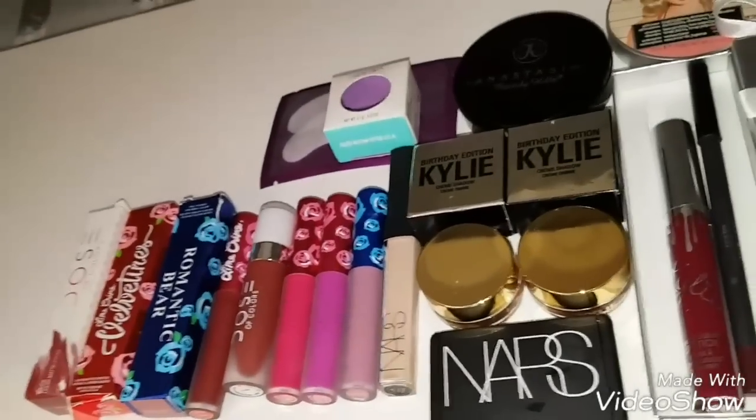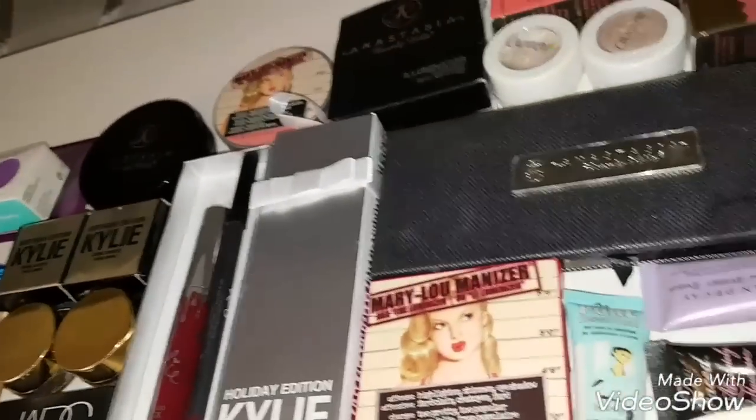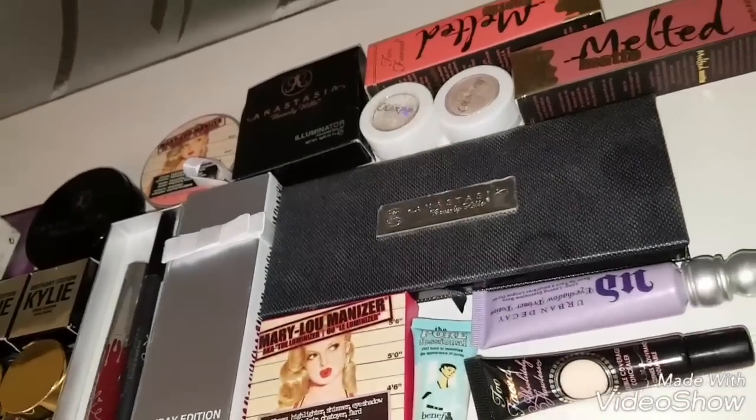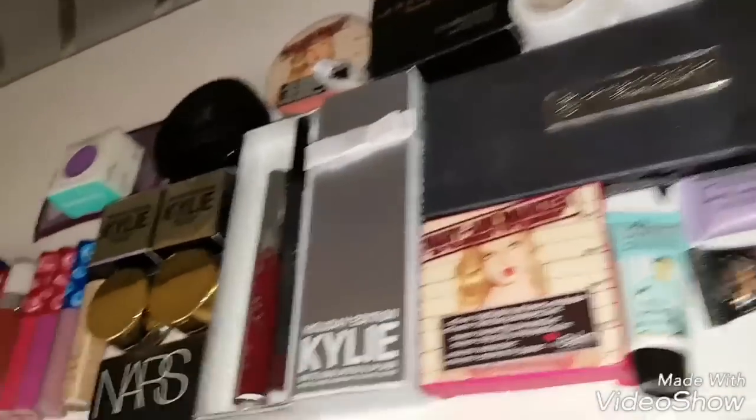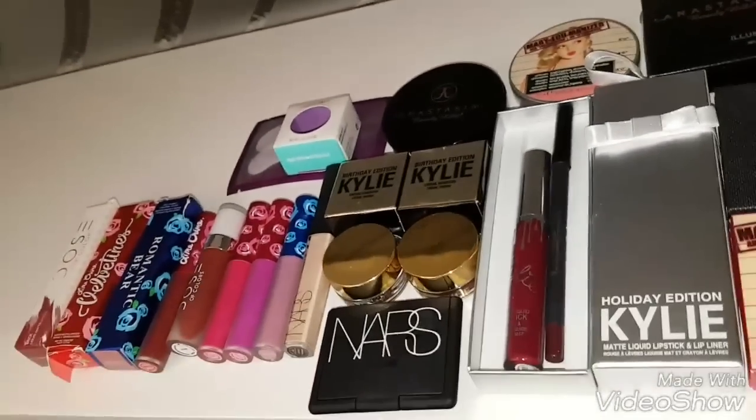Hey guys, I'm back with another video. This is my AliExpress haul — the stuff I've purchased recently. I'm going to swatch it, show you all, and give my very short review on it. So let's begin.